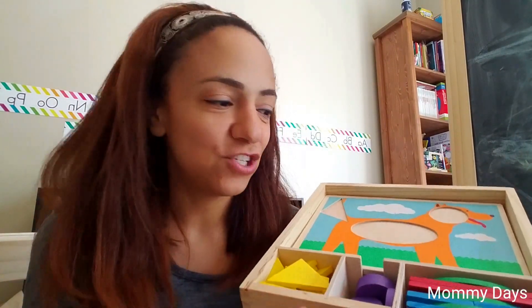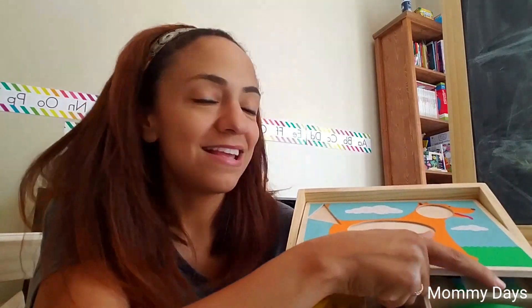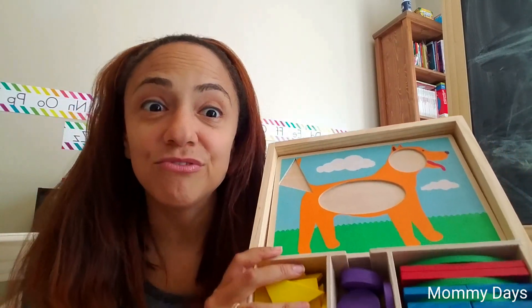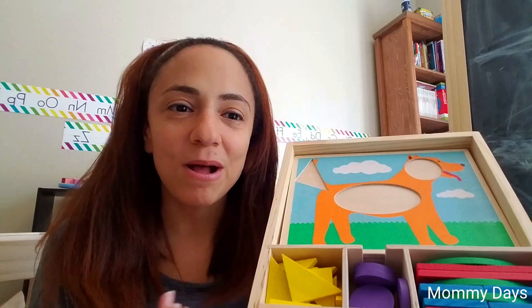Next, we have another Melissa and Doug toy — these are the pattern blocks. They come with different shapes and different boards, and what you do is just put the shapes into the puzzle or pattern boards and create the picture. He really enjoys this and is doing really well with placing them in the correct spots. We haven't started working on shapes yet, but I do talk about colors while we do this. He pretty much has all of his colors down now, so we're going to probably move on to shapes soon, but we're currently working on the alphabet.